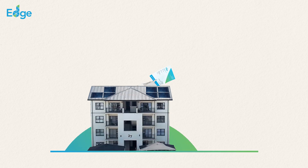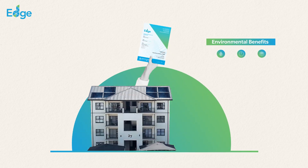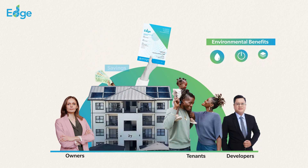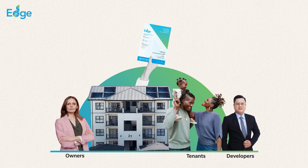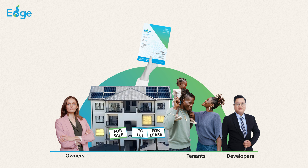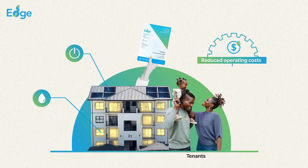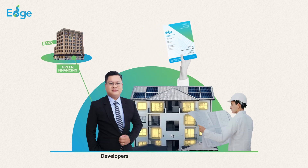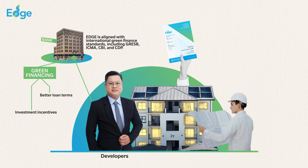EDGE certified buildings not only offer environmental benefits, but also deliver significant savings to owners, developers, and tenants. The payback period for investing in EDGE certification is less than three years on average, with increased marketability of green buildings resulting in faster occupancy rates. The drastically reduced operational costs result in significant savings for tenants. Additionally, EDGE helps developers access attractive green finance opportunities, opening the door to better loan terms and investment incentives.